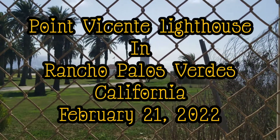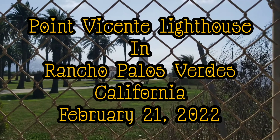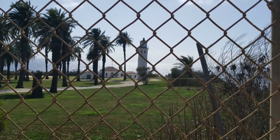Hi. Good morning. It's Monday — it's President's Day 2022. We're here at Oliveira's at St. Paul.